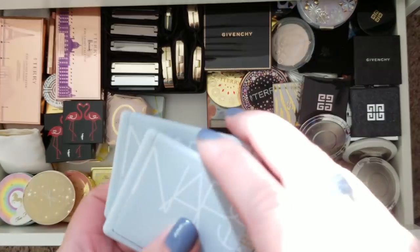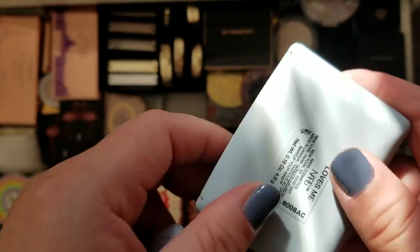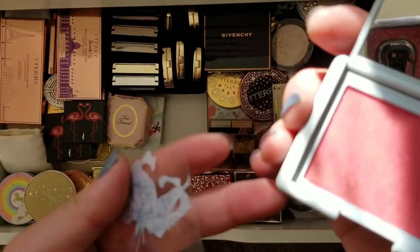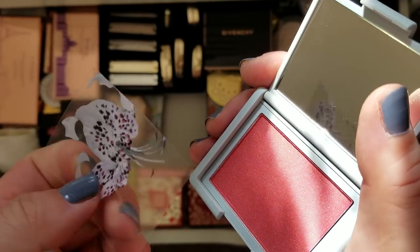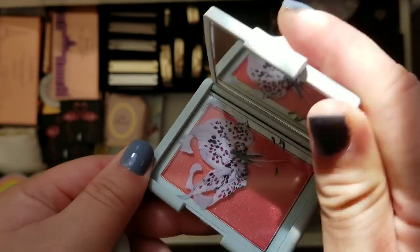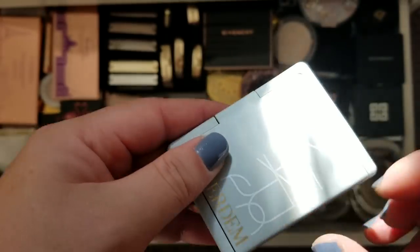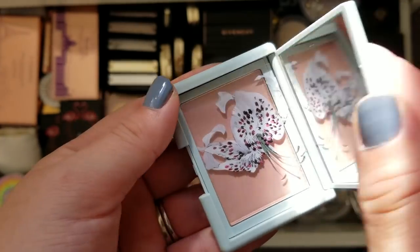I do have a couple more NARS. This is the NARS Airdem blushes — I have the eyeshadow palette from the collection which I do use, and I think one of the lipsticks too. I love the little flower. I wish it was put on the powder itself, but these are the blush powders they released with the collection. I liked the matte gray packaging. This is Love Me and the other blush is Love Me Not — super cute. And this is just a paler pink shade.